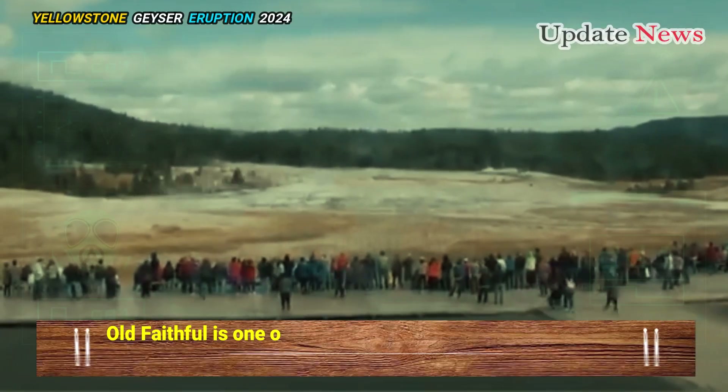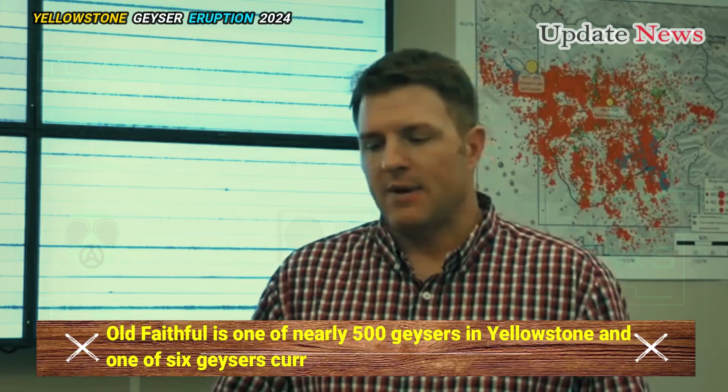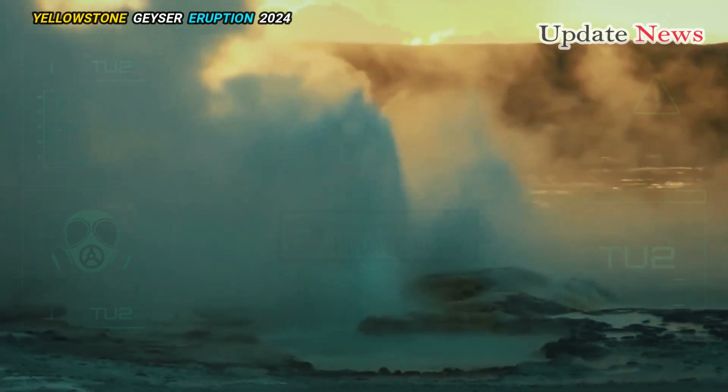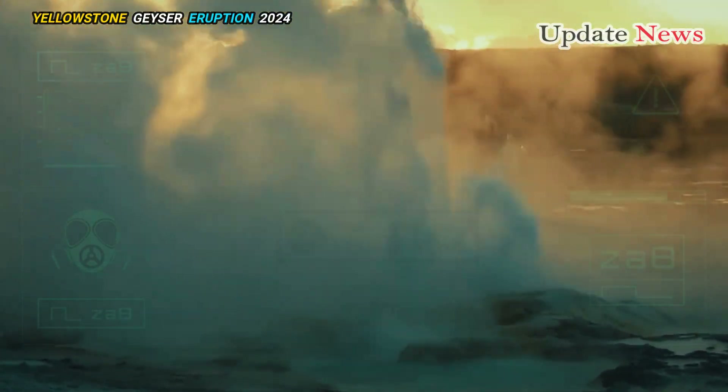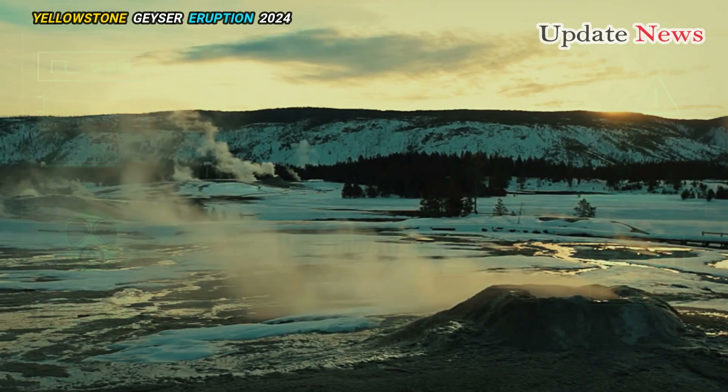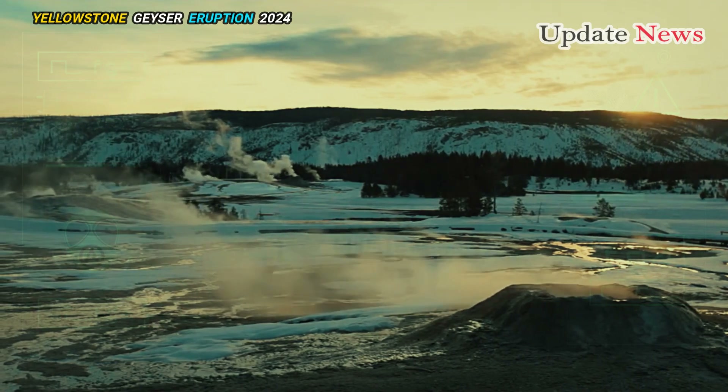Old Faithful is one of nearly 500 geysers in Yellowstone and one of six geysers currently predicted by park rangers. It's rare to be able to predict regular geyser eruptions, and Old Faithful lives up to its name, only extending the time between eruptions by about 30 minutes in the last 30 years.